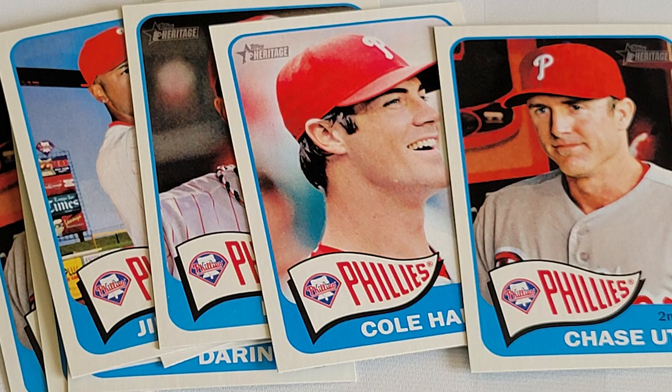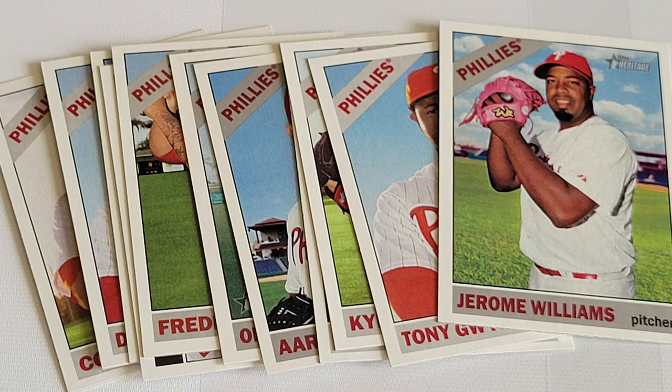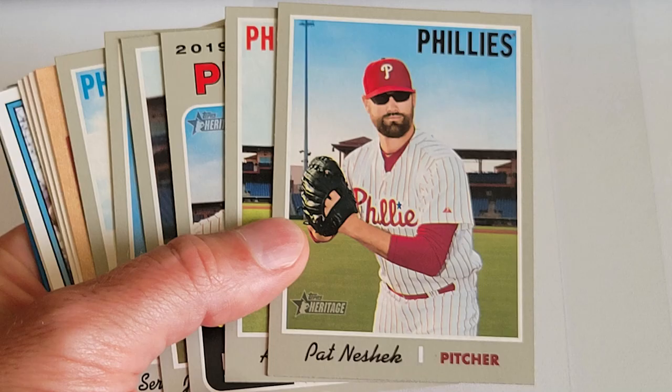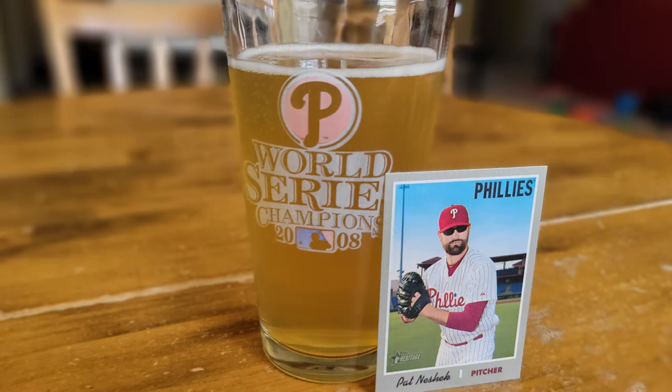I've been collecting baseball cards for nearly 40 years, and a good old-fashioned trade night can still be a lot of fun. And even though it can get monotonous to thumb through another pile of commons, thinking that you've seen them all, little discoveries like the 2019 Topps Heritage No. 252 Pat Neshek card ensures that I will keep thumbing, keep hunting, and keep trading. But it's way more fun now that I can do all three with a beer.